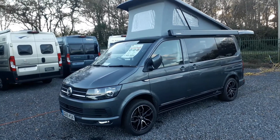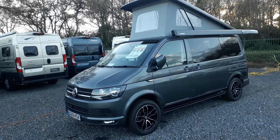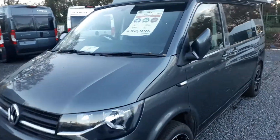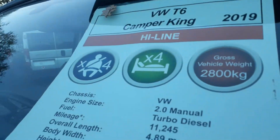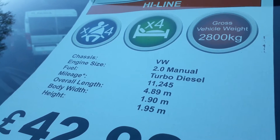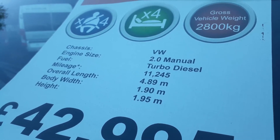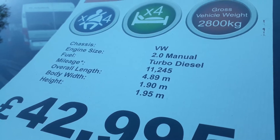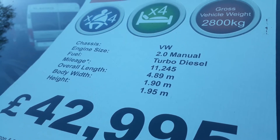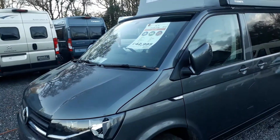This particular one is their Monte Carlo, which is their best-selling model. It's a short wheelbase, which we find sells better. This one looks absolutely splendid in iron grey metallic — very cool with some really nice alloy wheels. She's a VW T6 Camper King Monte Carlo 2019, a four-berth with four seatbelts, 2.8 tons, no driving licence problems. It's a 102 brake horsepower engine, 11,000 miles done, 4.89 meters long, 1.9 wide, and under 2 meters tall at 1.95 meters. Price is £42,995.